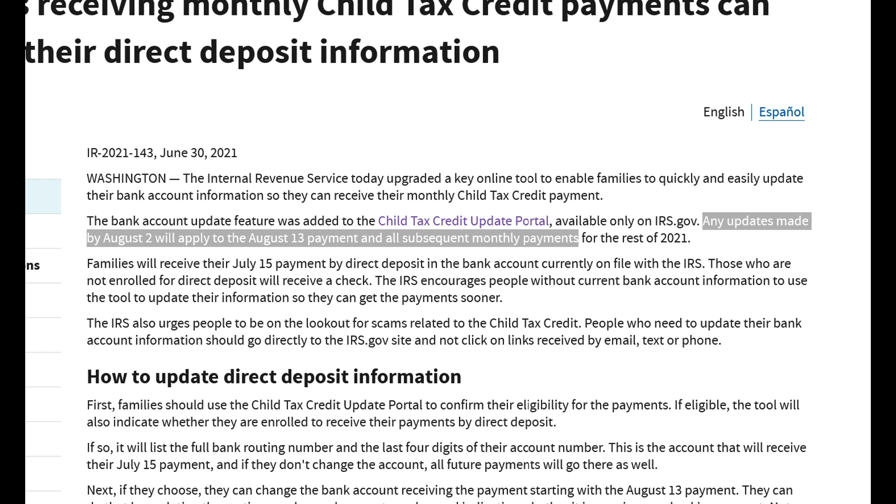The first of the monthly Child Tax Credit Advanced payments is set to begin on July 15. Unfortunately, they state that any updates made to your bank account information by August 2 will apply to the August 13 payment and all subsequent monthly payments for the rest of 2021.